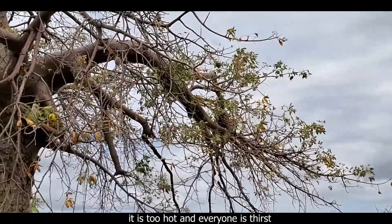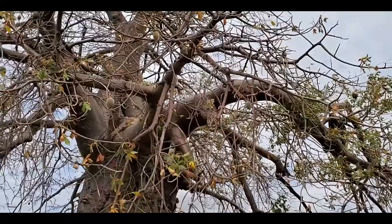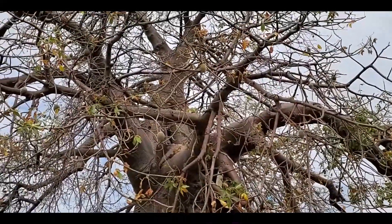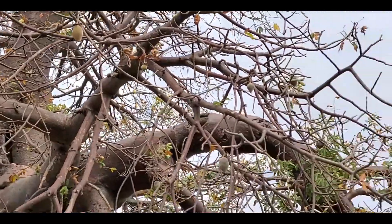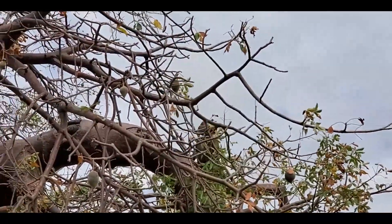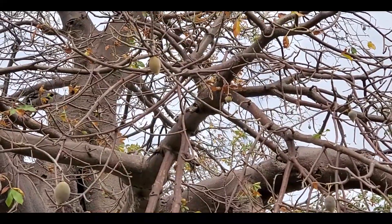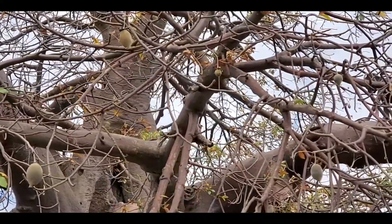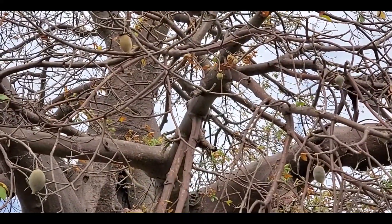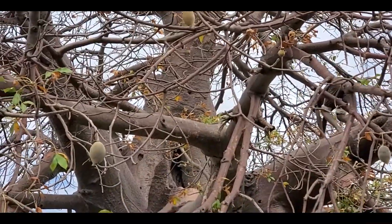The kid is climbing up to get to the top of these baobab trees — the trees hold water. There's a big hole right at the top of the tree, and that's where the water is. You can see the kid keep going up, and that's where he can find drinking water. They know exactly where to find it, and it will be super clean water.